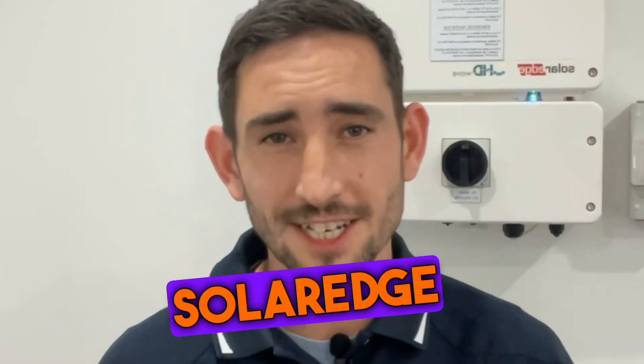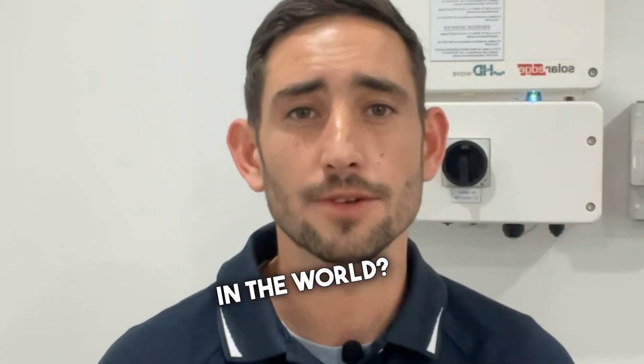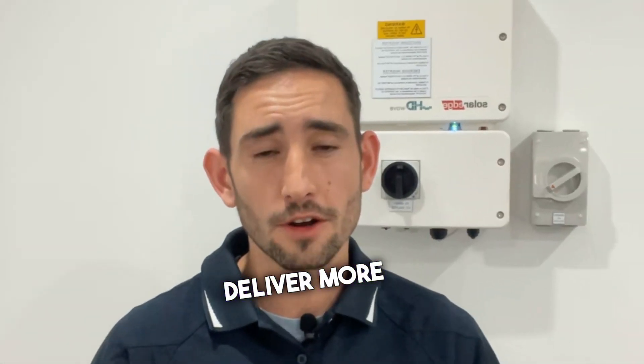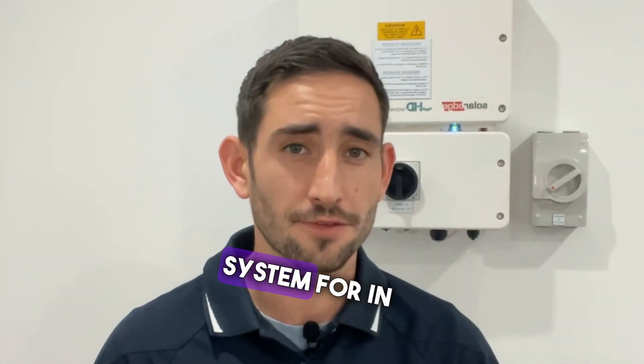Why do more homeowners choose SolarEdge than any other solar system in the world? The answer is actually very simple: SolarEdge delivers more of what you buy a solar energy system for in the first place, and that's power.